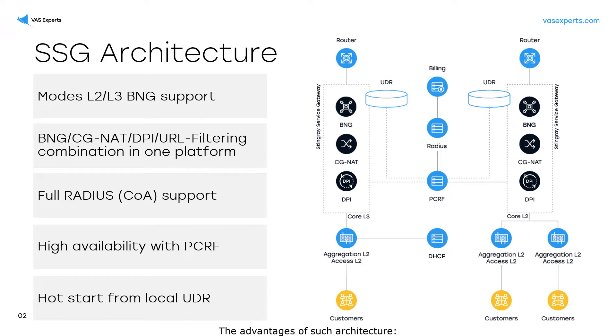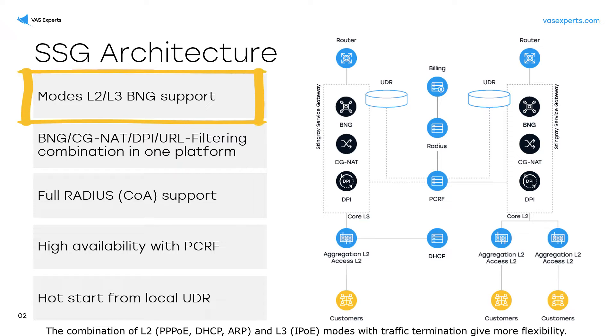The advantages of such architecture: the combination of L2 — PPPoE, DHCP, ARP — and L3 IPOE modes with traffic termination gives more flexibility.